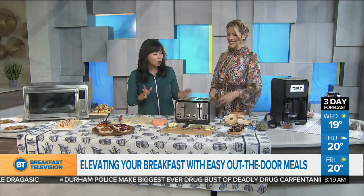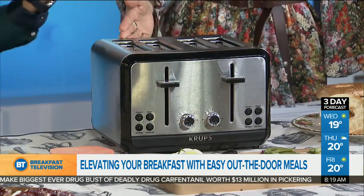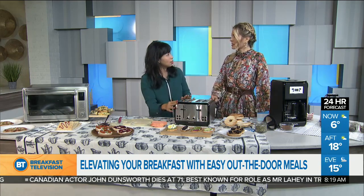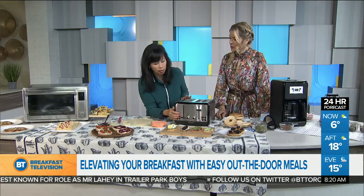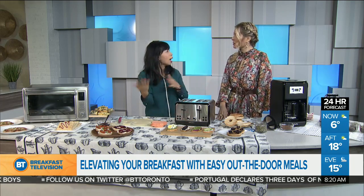Another thing I wanted to show you is toast — we all know toast. But what about sweet potato toast? If you're thinking of a way to get some veggies into your breakfast, or for people who are gluten-free and wanting something a little bit different, these are slices of thinly cut sweet potato done in the toaster. The Krups four-slice toaster has a high-lift lever, a cancel button, and defrost. There are seven browning levels, and I would run the sweet potato through twice.